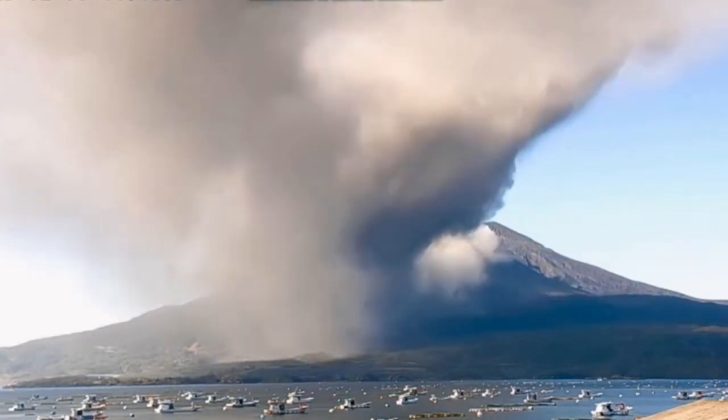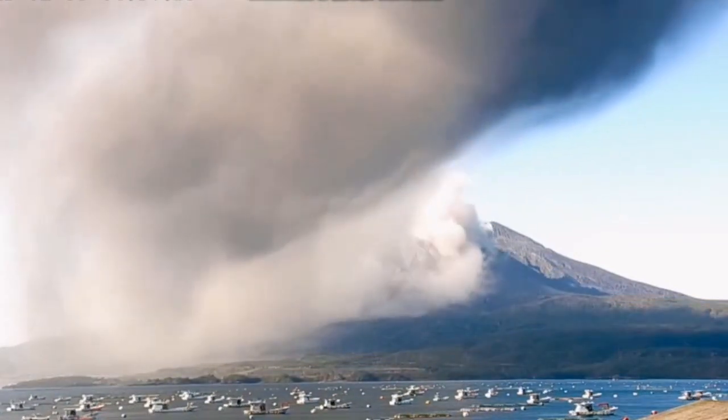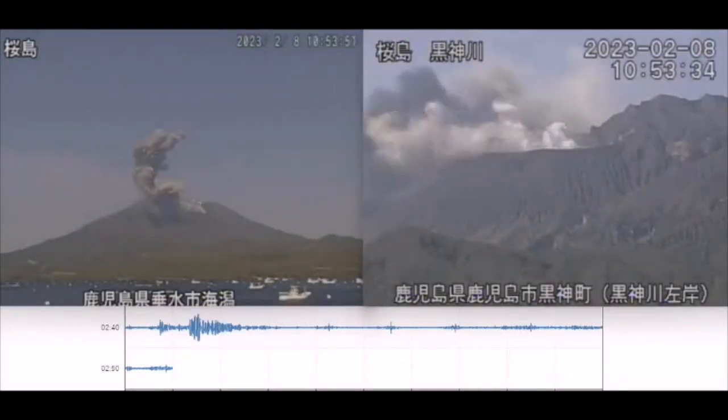From a different angle you can see the boats are even present there — they're moving — and the volcano was erupting. This is part of life there, so probably they're used to it and they're not afraid of that.